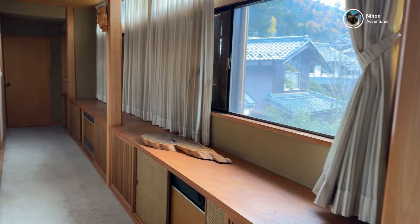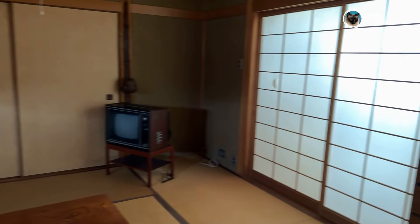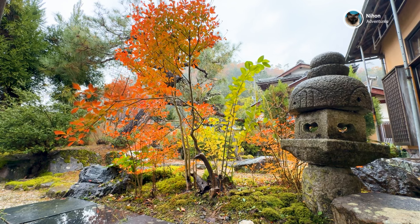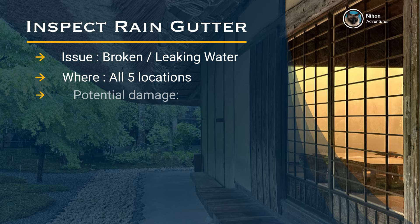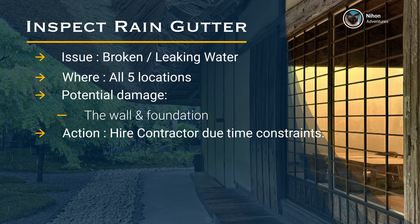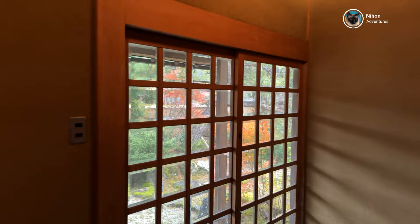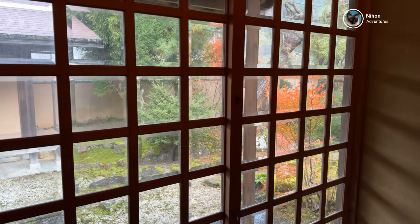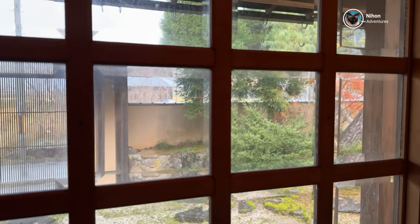So stay tuned and hit that subscribe button. Today we are going to tackle not only one, but two essential home maintenance tasks: the rain gutter and a leaky kitchen faucet. Get ready because we are diving into the unique challenge of maintaining a 50-year-old house in the Japanese countryside.